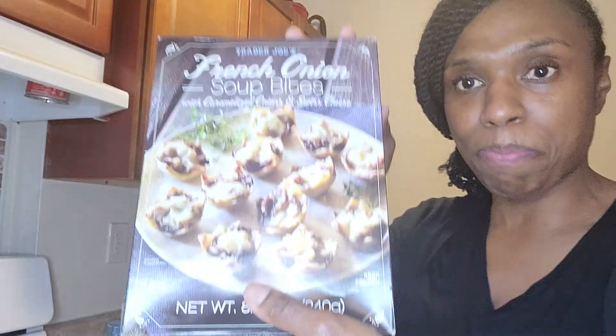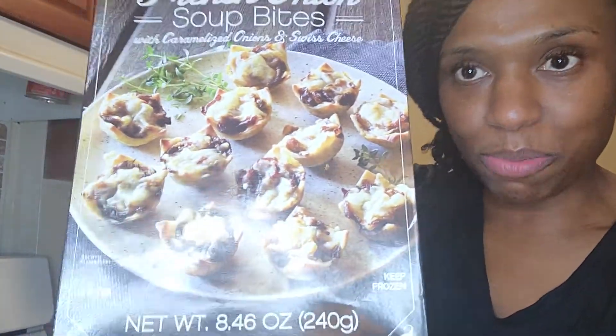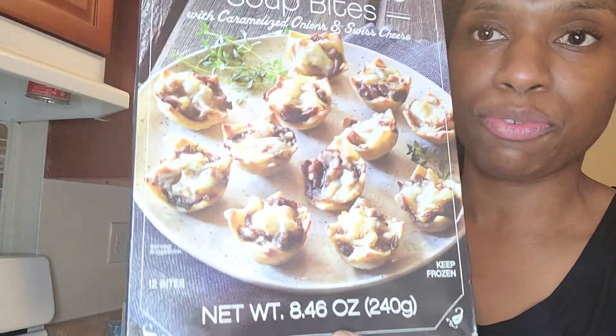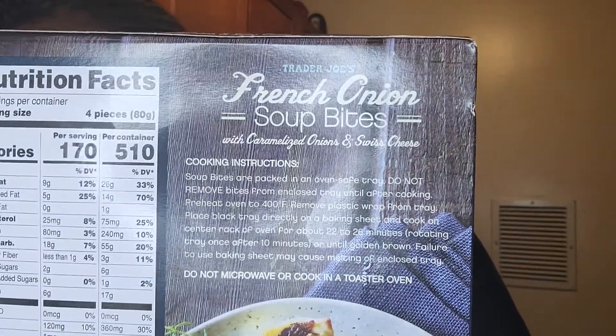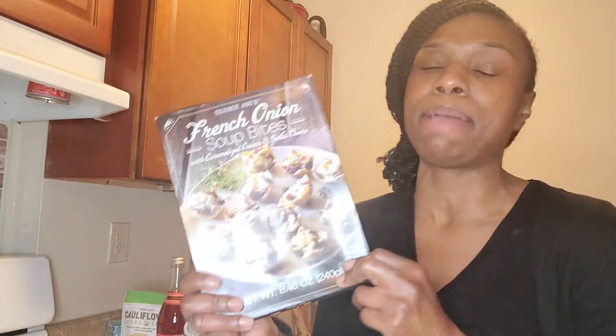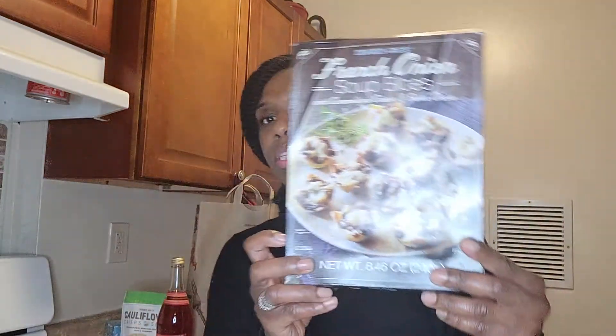Next up I got these French onion soup bites — little miniature puff pastry French onion soup bites. Here are the ingredients. I've tried these before, I think I tried them when they had them on sample. The thing about Trader Joe's is some items are seasonal, so they'll go out of stock and come back during different seasons.